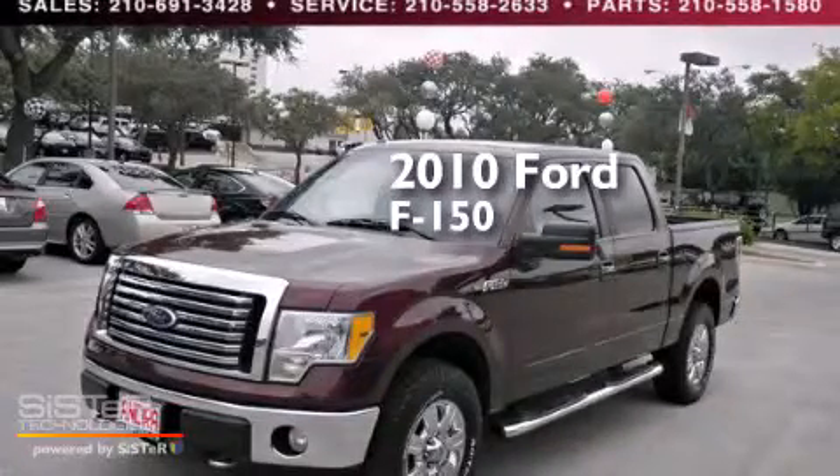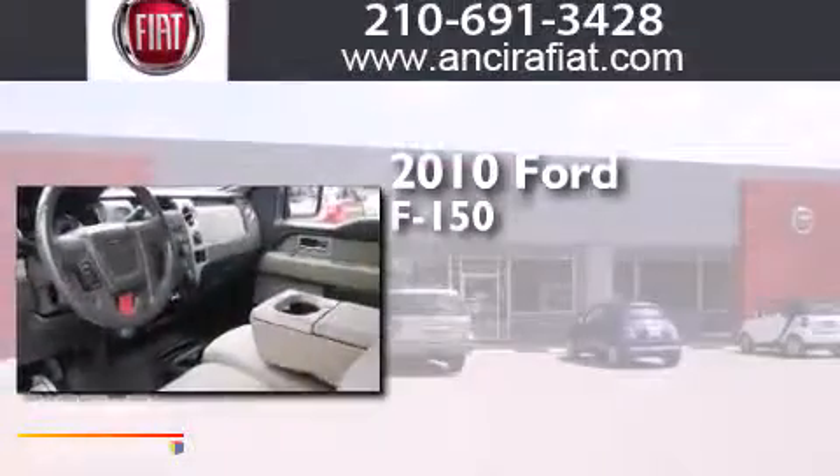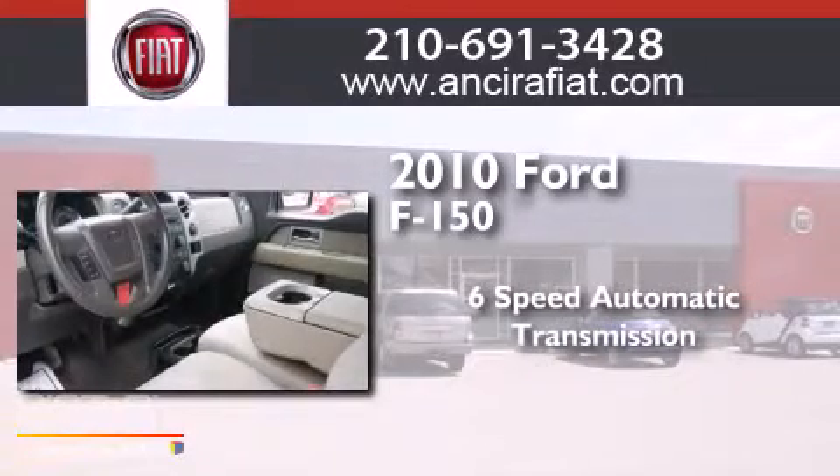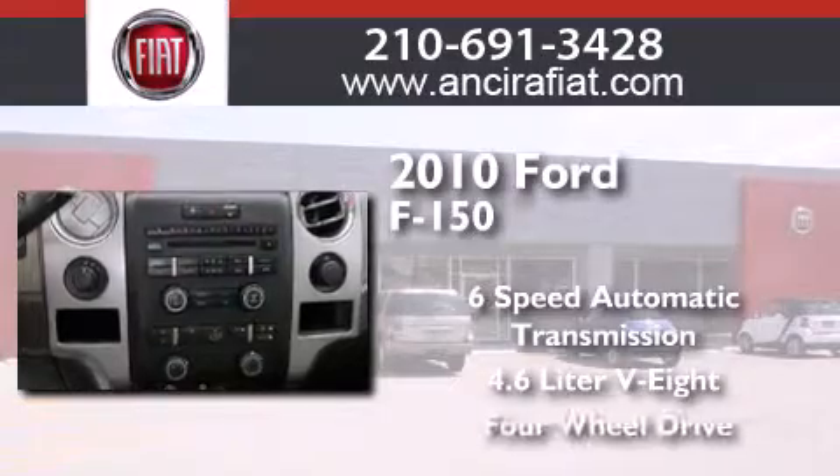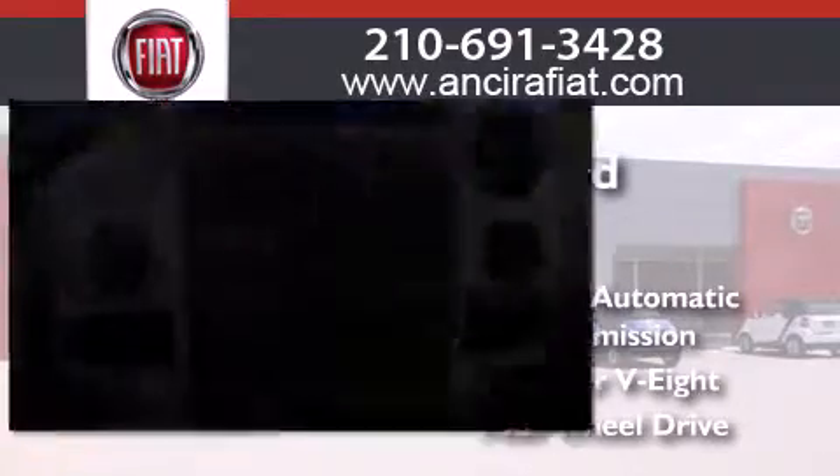This is a 2010 Ford F-150. This truck has a 6-speed automatic transmission, a 4.6-liter V8, and the added safety and control of 4-wheel drive.